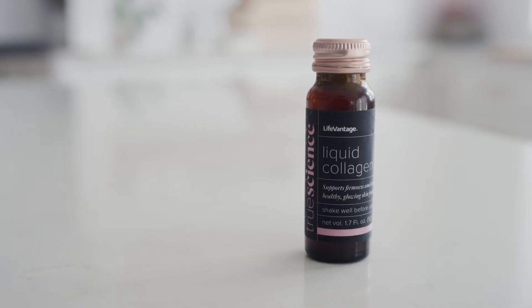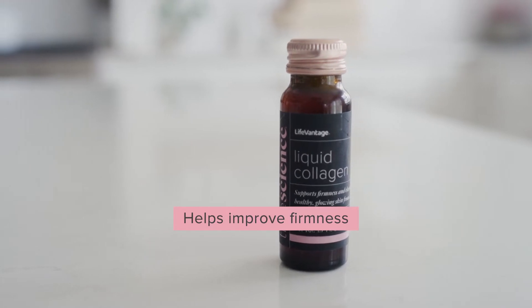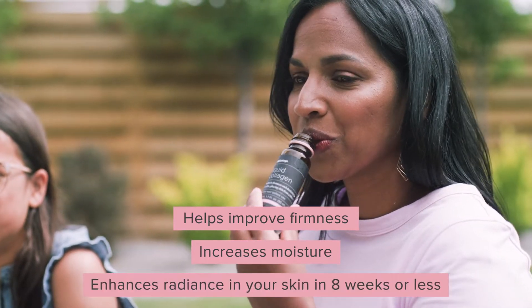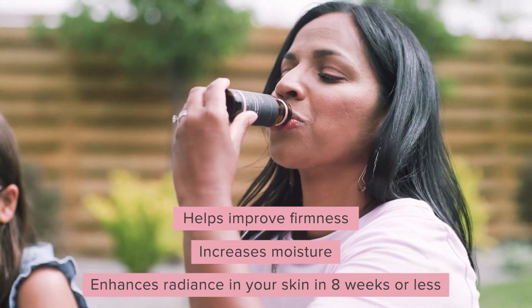As a cosmetic dermatologist, I trust TruScience Liquid Collagen because it's backed by real science. TruScience Liquid Collagen is a unique formula that helps improve firmness, increases moisture, and enhances radiance in your skin in eight weeks or less. The combination of high-quality, ethically-sourced fish collagen with a proprietary blend of plant extracts is better than most formulas on the market because it works in three significant ways.